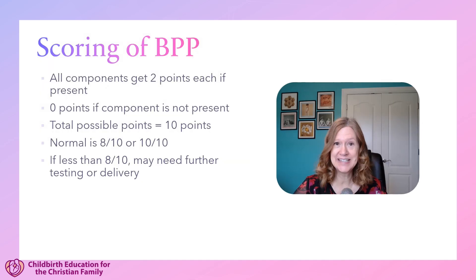So the BPP is done — what happens next? All five components, if they're met, each gets a score of two points. If they're not met, that's a score of zero, so the total points you could get would be a 10. Scores of 8 out of 10 and 10 out of 10 are considered normal. But if it's less than 8 out of 10, the provider — physician or midwife — would talk to the mom and discuss next options. It could be that they recommend further testing, but if it's a serious condition, they may go on and recommend delivery.